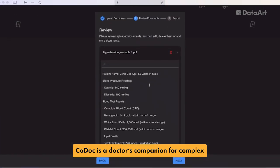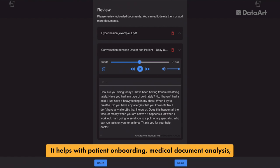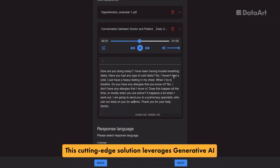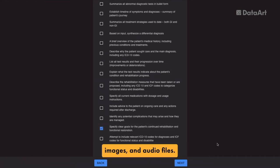Kodak is a doctor's companion for complex document processing and analysis. It helps with patient onboarding, medical document analysis, clinical trial management, and research projects. This cutting-edge solution leverages generative AI, trained on vast medical datasets, to smoothly handle diverse data sources such as medical reports, images, and audio files.